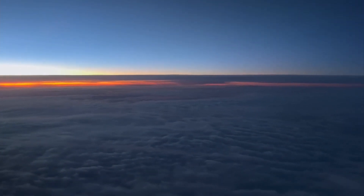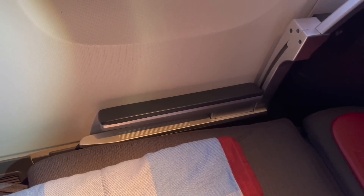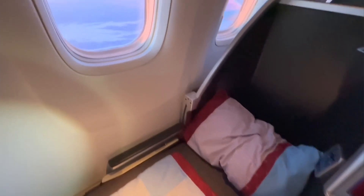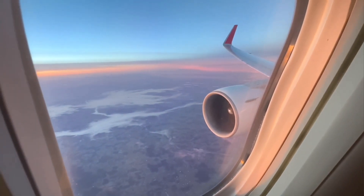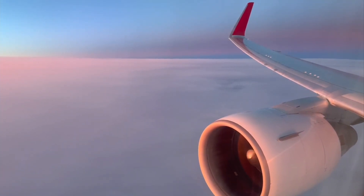I waited for the sun to rise to show you the flatbed. Only then did I figure out how to lower the armrest, which is done by — cleverly — pulling up the outer part of the armrest while simultaneously pushing down the inner part. A button would have been nice, just saying. If you are a very still back sleeper, this will be fine for you. Never did realize how svelte a 767 wing was.